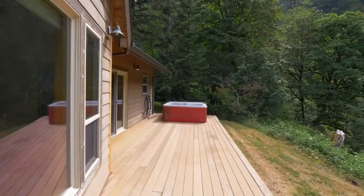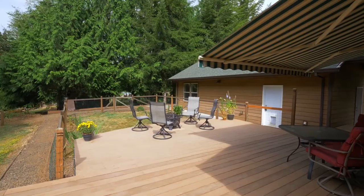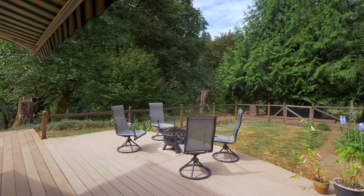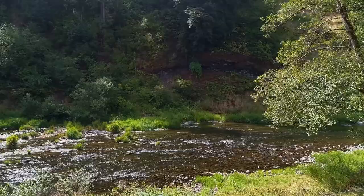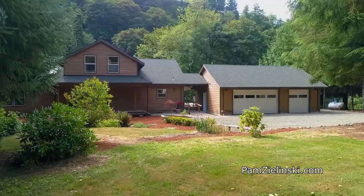The expansive deck invites you to relax and unwind, to connect with nature or with friends and family. This property is ready for all your outdoor adventures with a triple garage plus a detached shed for storing the drift boat. And you'll enjoy RV parking with hookups.